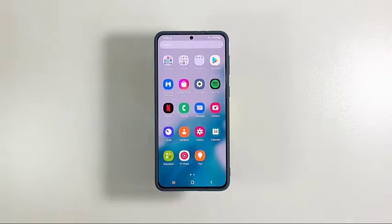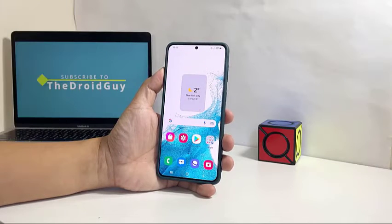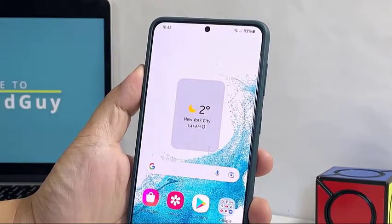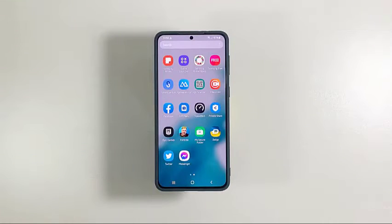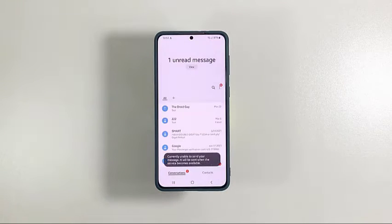The first thing you have to do is check the signal, because when it comes to text messaging, having a good reception is always a requirement. Take a look at the status bar of your phone to see if the signal indicator shows you have an excellent reception. If you're only getting a couple of bars or less, then that might be the reason why SMS aren't received on time.